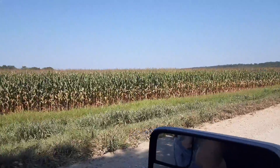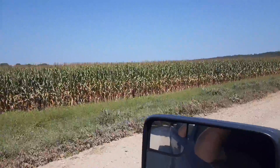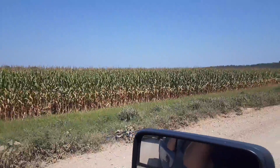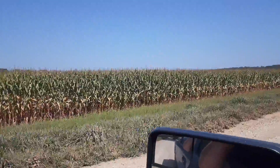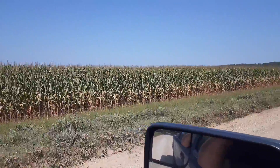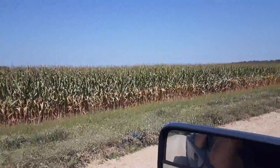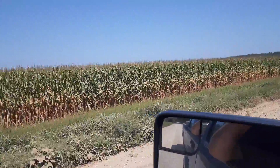There we go YouTube. We're out here on the farm checking out the corn crop for this year. I thought maybe I could give you guys a peek at the corn we're growing this year. Looks pretty good. Needs a little bit of rain but not too bad. But this is how we do it in Kansas.